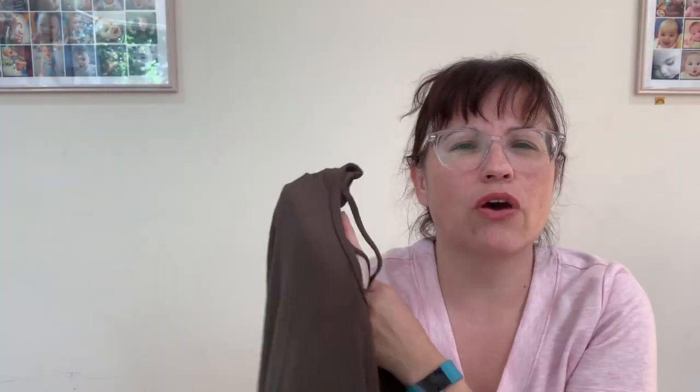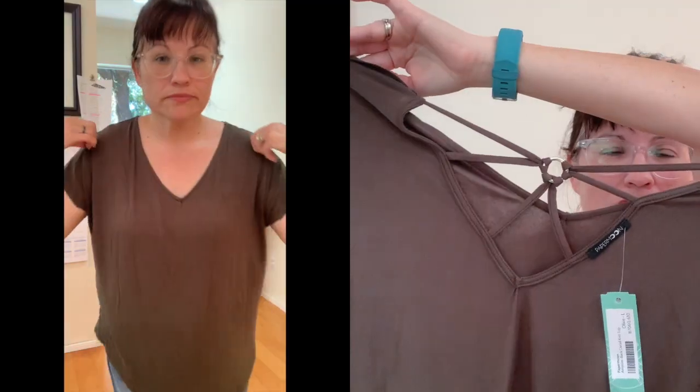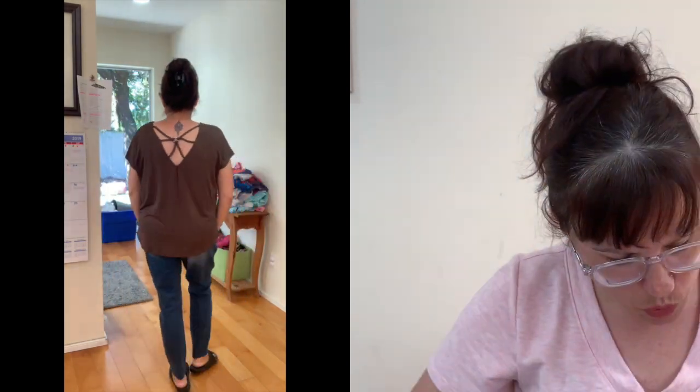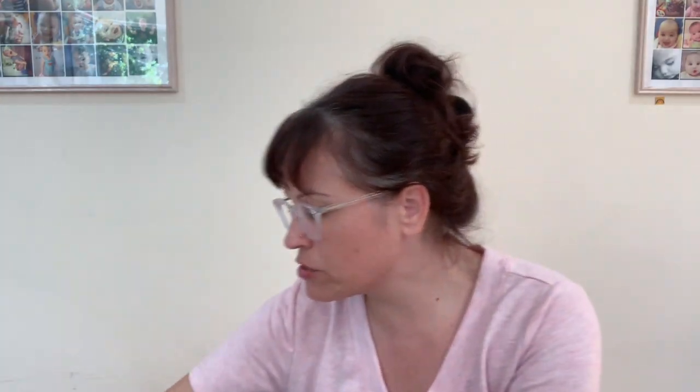First up is this top. On camera it looks more gray but it's actually an olive green color, with a cute back detail. This is the Paper Moon Hampton back detail knit top in olive, large, $34. I definitely think I'd need a medium. It is cute, so I might try to exchange it for a medium if I can.